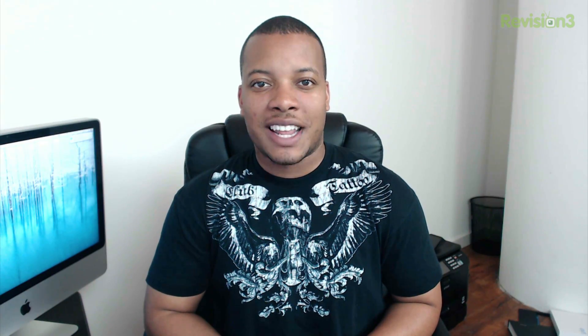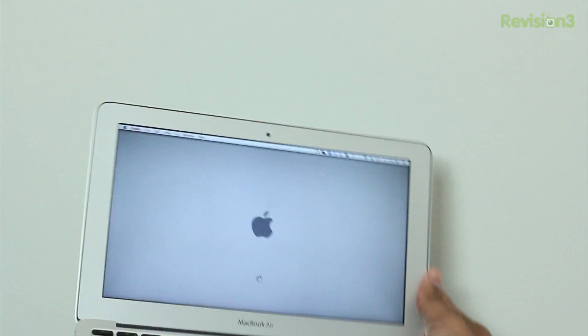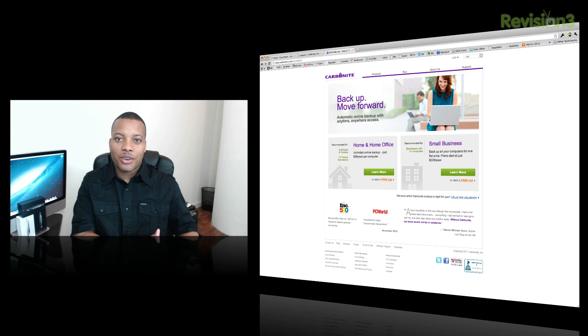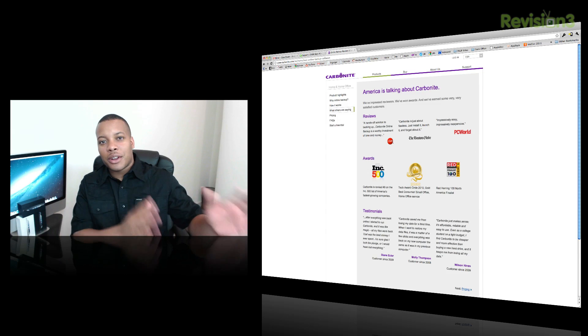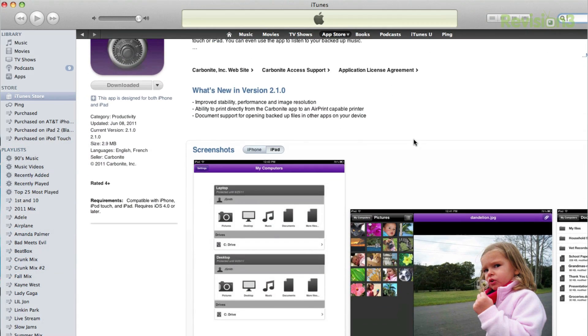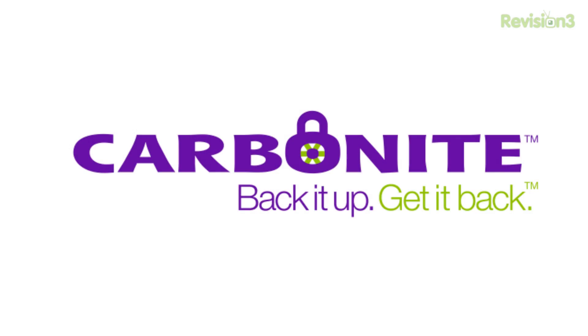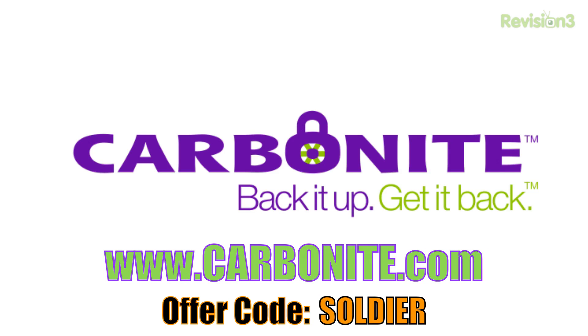Anyway guys, this about wraps up the video. Before we head out, let's look at our sponsor — today's sponsor is Carbonite. More than likely every one of us has lost data on our computer, whether a hard drive crashed, you accidentally dropped your computer, someone stole it, or it burned up in a fire. Carbonite is a very easy and simple backup solution — automatic and in the cloud, so you don't have to worry about any hardware. They also have iPad and iPhone apps to access your files on the go. Carbonite is the better backup plan for your home office or small business. Try it absolutely free at Carbonite.com using the offer code SOLDIER.